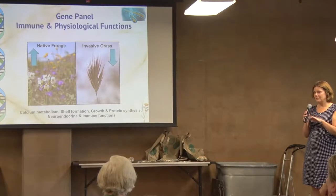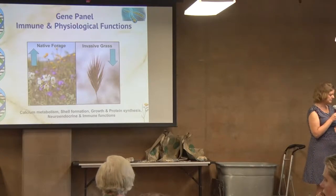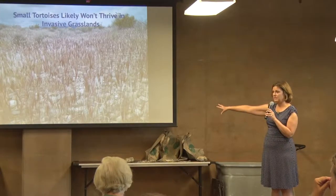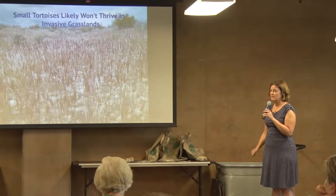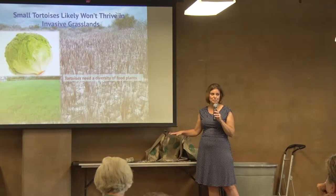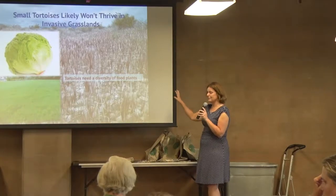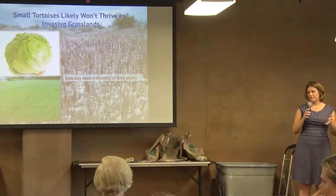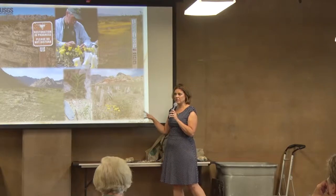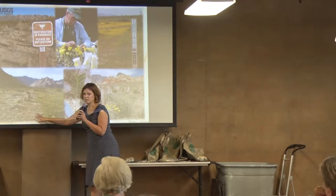Their immune function was completely flatlined. If they had been exposed to pathogens, I'm not sure these guys would have had the energy and resources to fight that infection. In the bigger scheme of things, when you have these valleys full of invasive grass, small tortoises are probably not going to thrive there. Equally important: if your friends have Bermuda grass in their yard with no other food plants, or are just feeding iceberg lettuce, it's kind of the same effect. They really need a diversity of food plants to grow strong and have the immune function they need.